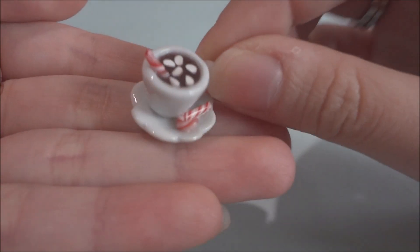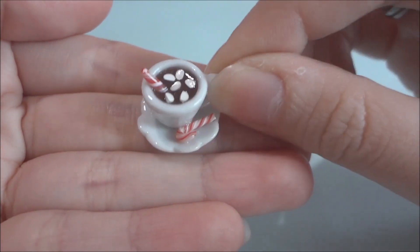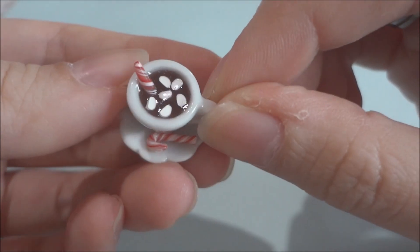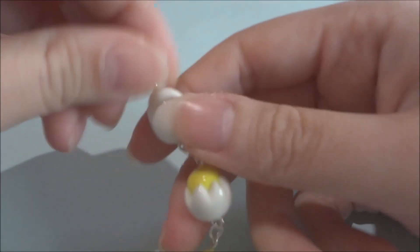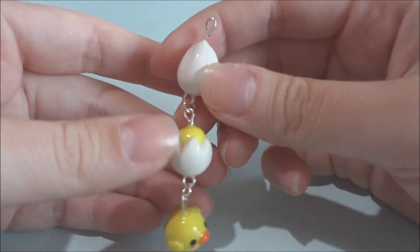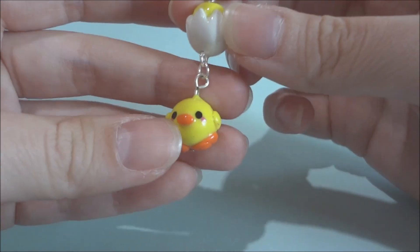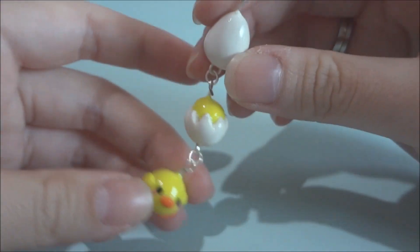Next she sent me this cup of hot cocoa with peppermint and it's just really tiny and adorable. Then she made me this charm that I thought was really creative — the first one is an egg, then there's a chick coming out of it, and the third is a little chick itself. I thought this was a really cool idea.